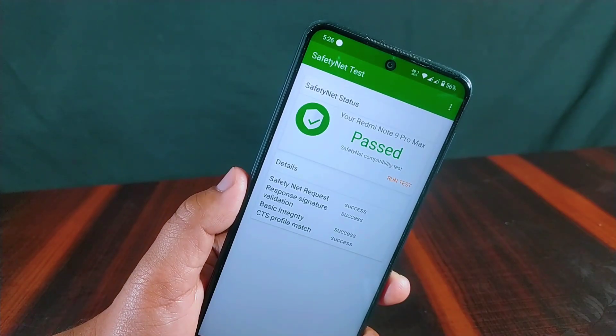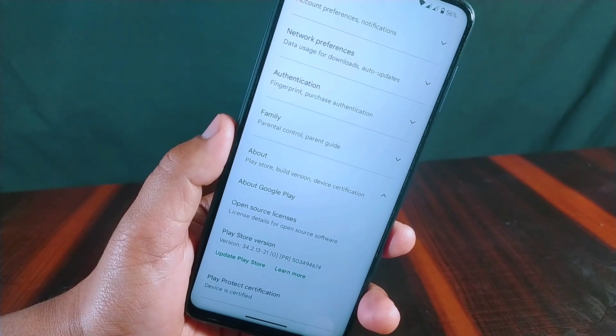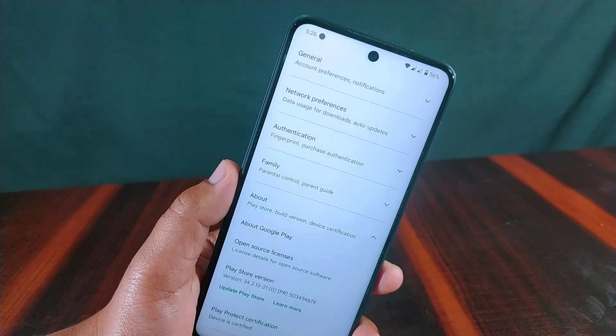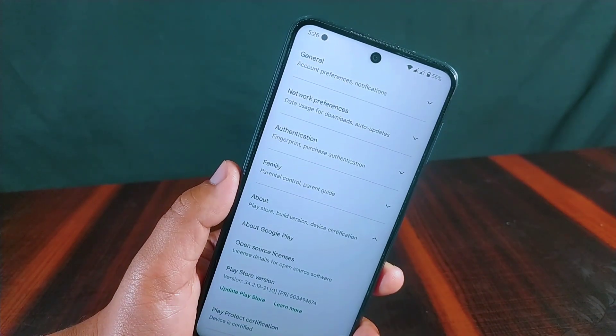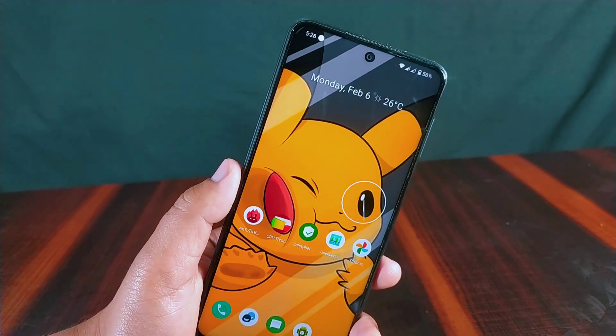The Safety Net status has passed compatibility. Inside the Play Store under Play Protect certification, the device is certified, which indicates there will be no problems using banking apps on this ROM.